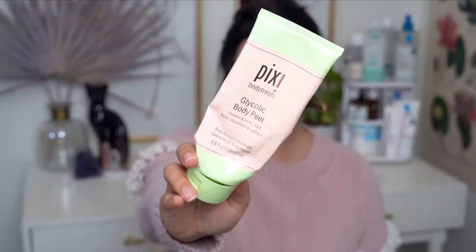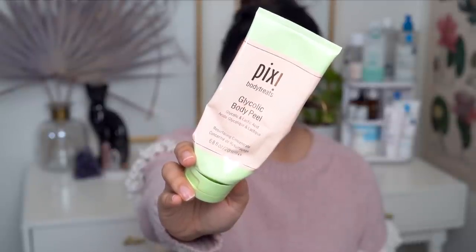Speaking of body products, first is the Pixi Glycolic Body Peel. This has some AHA in it and a very fine physical exfoliant — almost like a sand-type of exfoliation. This is okay — an okay product. This was actually sent to me for free, and it's not something I would normally pick out for myself because it has quite a heavy fragrance. I don't mind fragranced body products since they don't usually irritate my body skin, but I don't use fragrance on my face because of sensitivities. All that being said, I don't like the smell of this product. It's a very heavy, floral, cloying kind of scent that I just don't enjoy at all — it's very heavy.